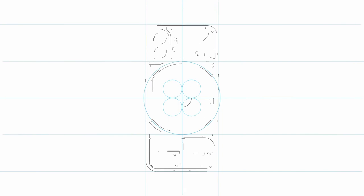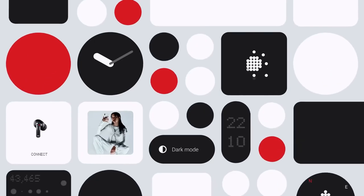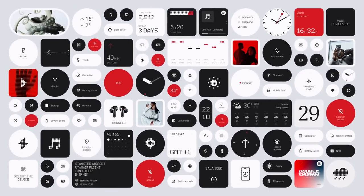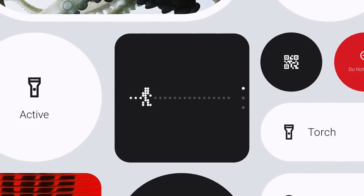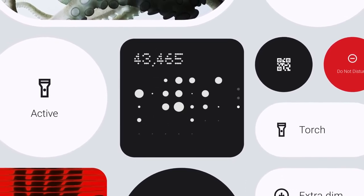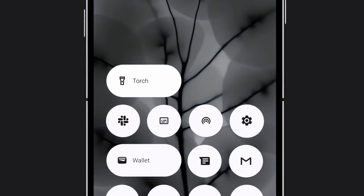Nothing OS 2 has been redesigned with a new purpose: to make interactions with your phone feel more intentional. Say hello to widgets — little windows into apps that bring everything you need to the surface. With multiple views for different levels of information, so you can spend less time digging and more time living. Turn quick settings into widgets for easy access on the go.